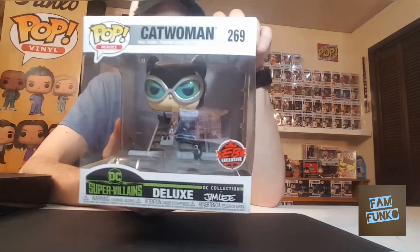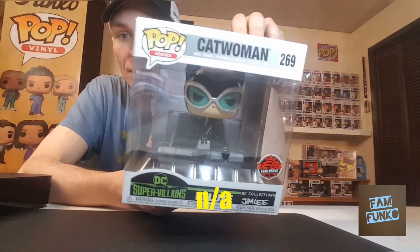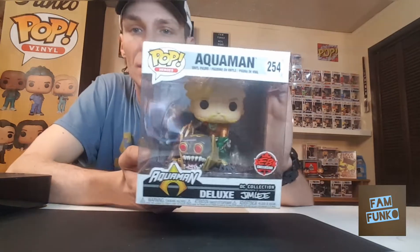Also this week, from EB Games, picked up the Catwoman DC Super Villains Deluxe pop, Jim Lee. These are really cool pops. I already got the Joker, so pretty happy to add that.